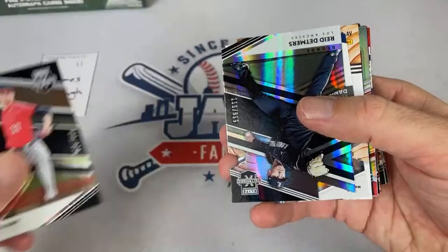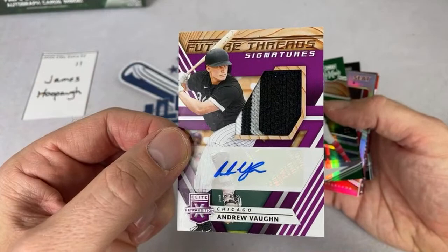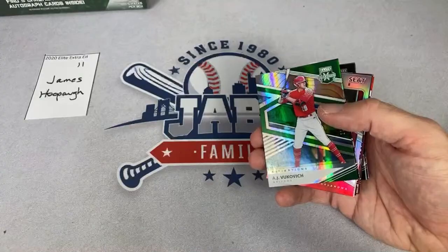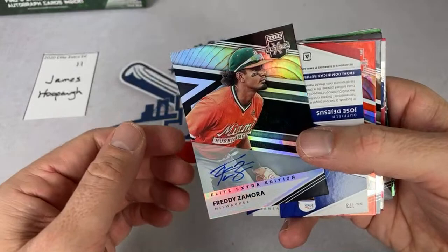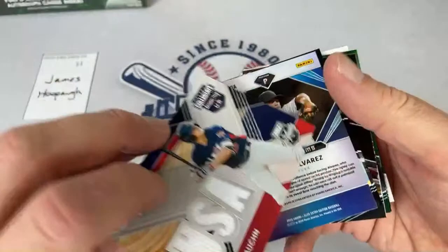We have an Andrew Vaughn — speaking of top picks, he was number three in the 2019 draft, White Sox picked him third overall. That's 15 out of 25 — nice future slugger right there. Andrew Vaughn. We have a Freddie Zamora — we've seen this card already. He's now with the Brewers organization. Jose De Jesus from the Prospect League, and Andrew Vaughn again — this is his game-used jersey. The Andrew Vaughn box.